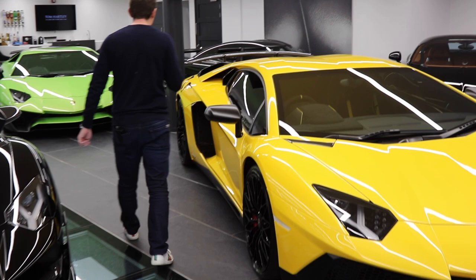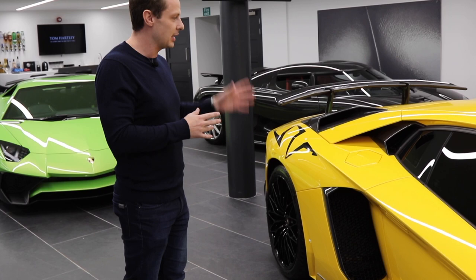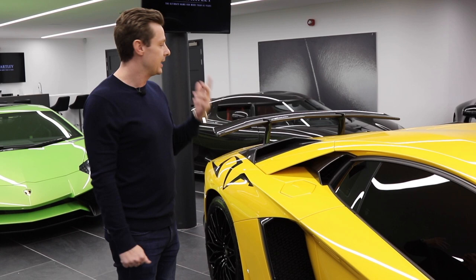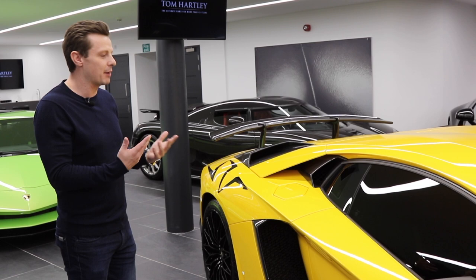This is a one owner car from new and only done 500 miles, delivered in 2016. What I like about this car is it's very special compared to other SVs. The carbon fibre on the car is finished in a polished effect rather than matte — matte comes as standard. This one has polished effect carbon on the wing, rear diffuser, intakes, engine cover, side vents, and front vents, which really pops out.